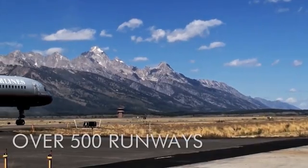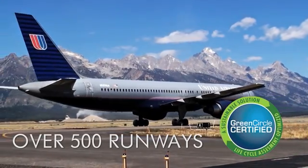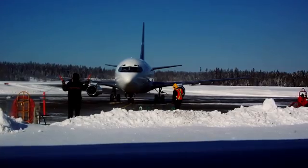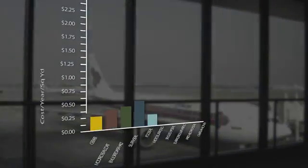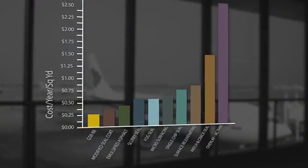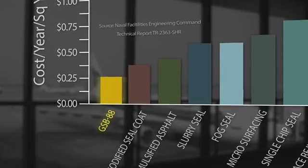It has a proven track record on over 500 runways nationwide, is Green Circle certified, and independent studies have shown it to have a return on investment of 400%. Naval engineering studies show that GSP88 has the lowest annualized cost of the 10 most common maintenance strategies.